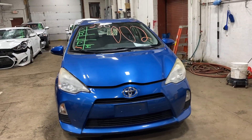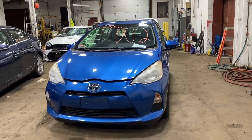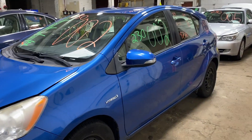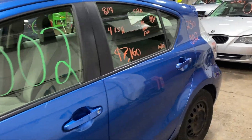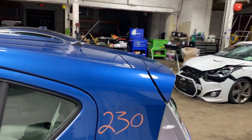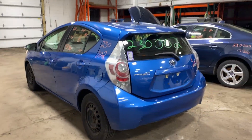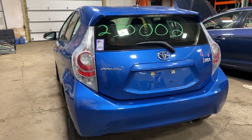Welcome to Thomas Ford Auto Parts Video Inventory. Today's stock number 230002. Today we do have a 2012 Prius, 97,000 miles on that four-cylinder 1.5 liter hybrid. This one did come to us from a private seller.